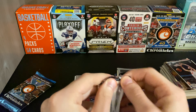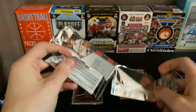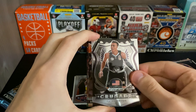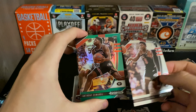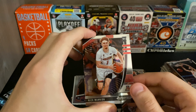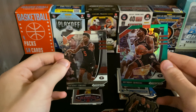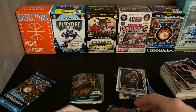Got the 2020 Prizm Draft Picks here, four cards, hoping for something cool. We got RJ Hampton. Here we go — first round pick Anthony Edwards, another Anthony Edwards like a green parallel, and a Nico Manon. Not too bad. Two cards of first round pick Anthony Edwards, who is playing really good right now. Those are some good cards.